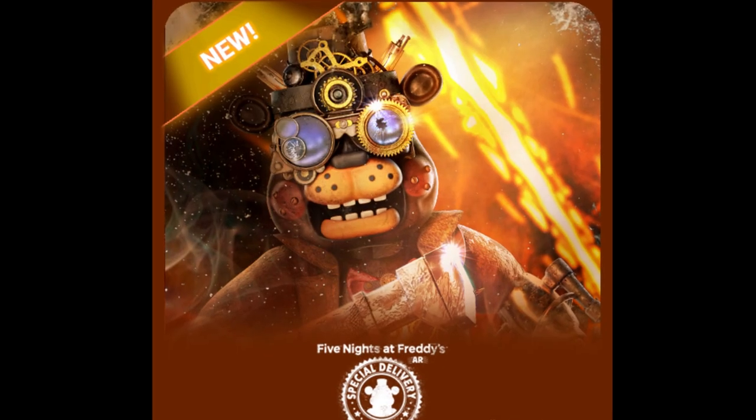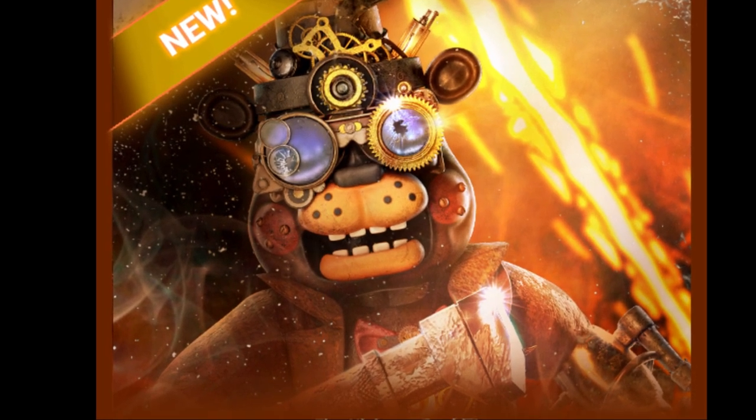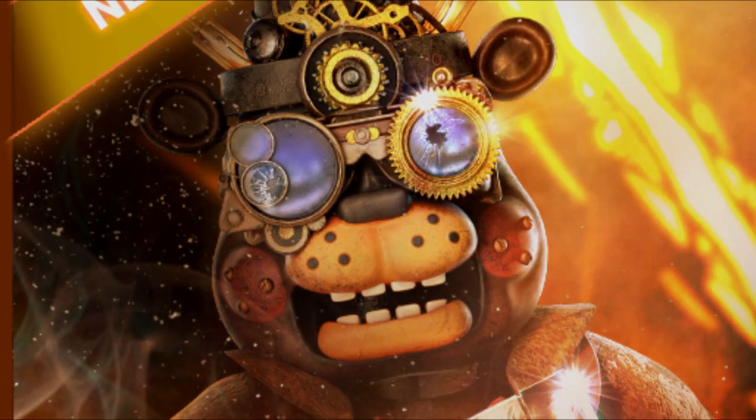Hey guys, how's it hanging? It's Eric here, and today I'm going to be showing you my top 10 facts about Aeronaut Toy Freddy in Five Nights at Freddy's AR Special Delivery. So let's jump right in.